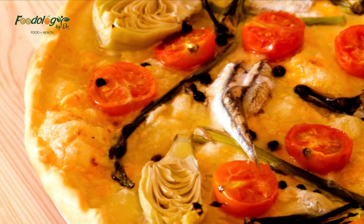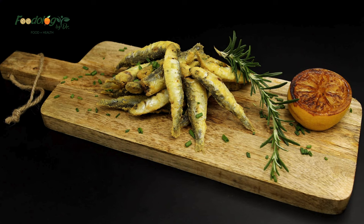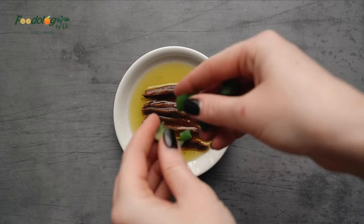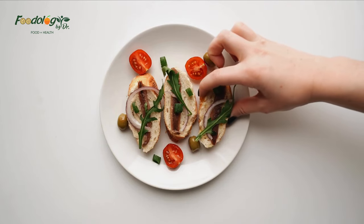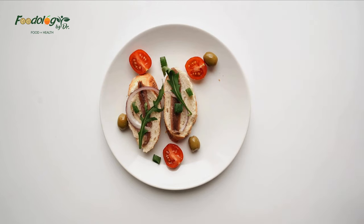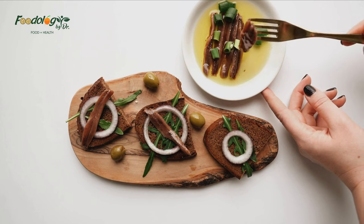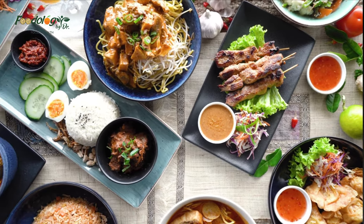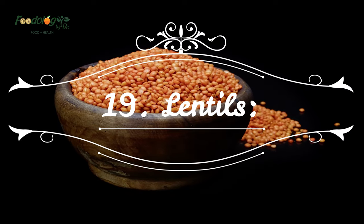18. Anchovies. Anchovies are tiny fish packed with anti-inflammatory omega-3 fats, as well as other lung health-promoting nutrients like selenium, calcium, and iron. Eating omega-3-rich fish like anchovies may be particularly beneficial for people with inflammatory lung diseases like COPD. A 2020 study found that higher intake of omega-3 fats was associated with reduced COPD symptoms and improved lung function. Consuming an omega-3-rich diet may also help reduce symptoms in people with asthma.